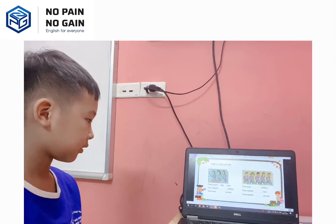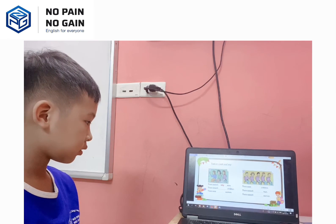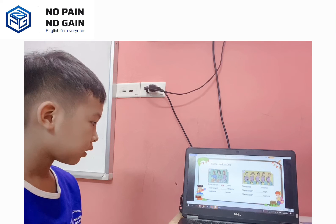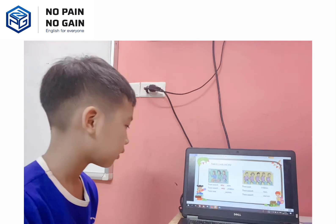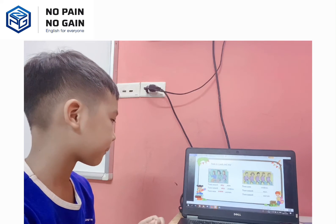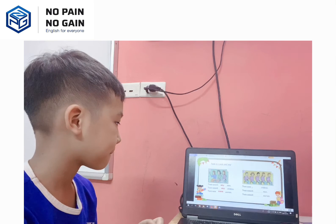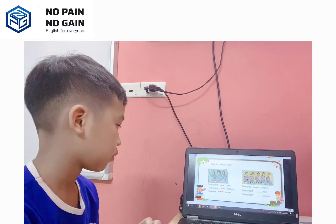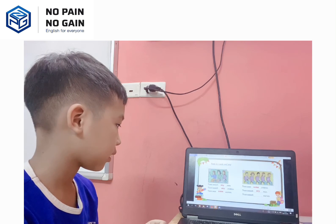So task six, you have to look and say. Number one, picture number one: there weren't any men. And number two: there weren't any children, right? Speak louder please. There were some women, right? Now picture two: there were some children, right? There weren't any men. There weren't any women, right?